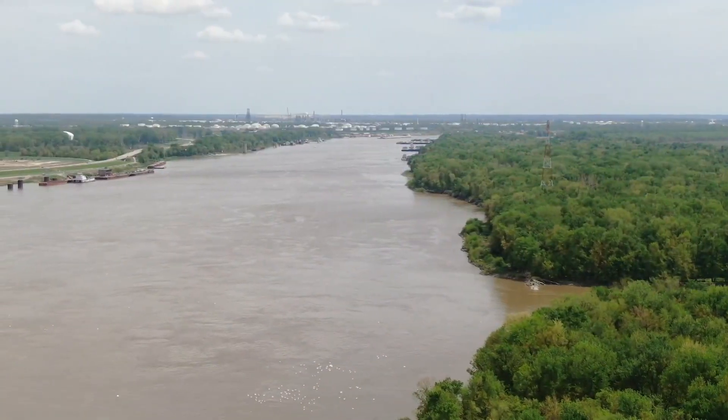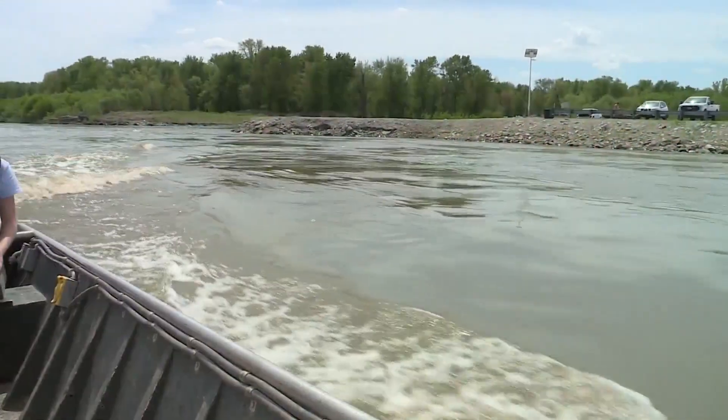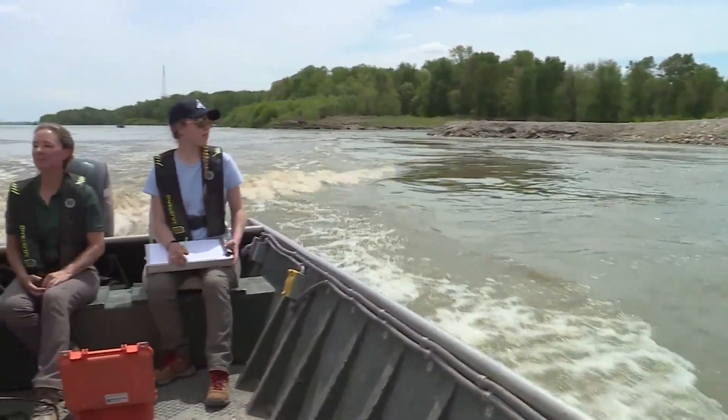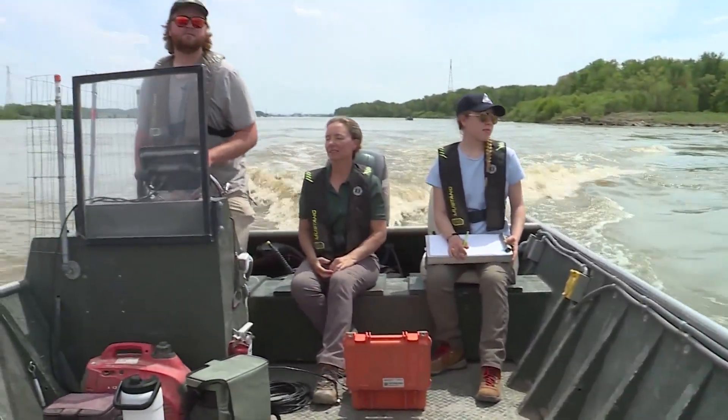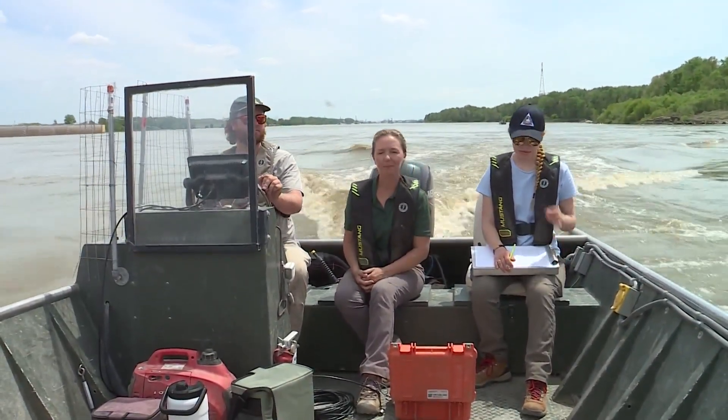We are making our way along the shore of Maple Island in West Alton, just below the Melvin Price Locks and Dam. Volunteers confirmed Monday, April 21st, the first spawning activity of 2025 of Lake Sturgeon.